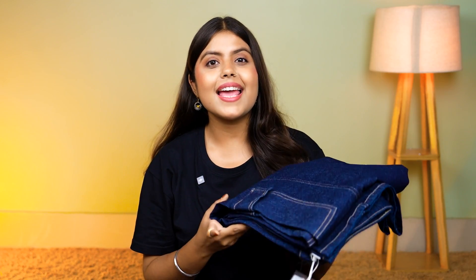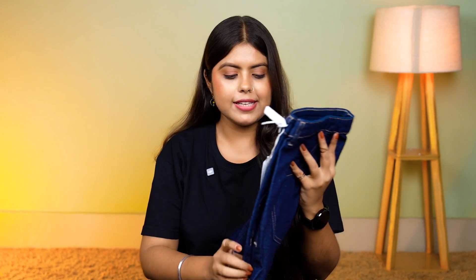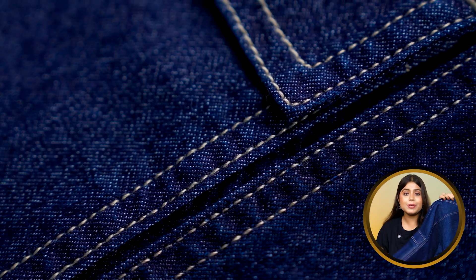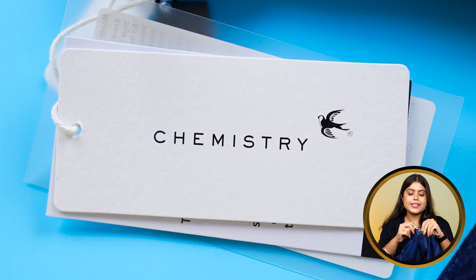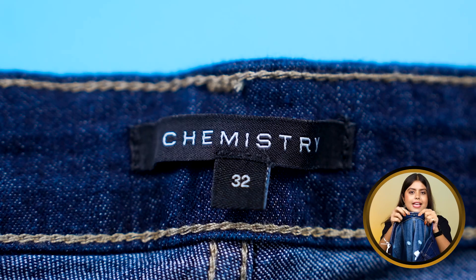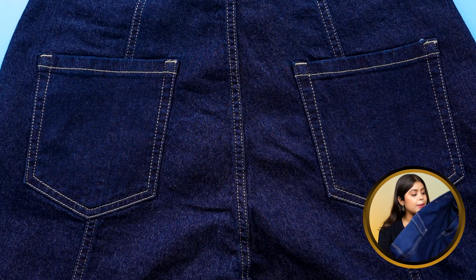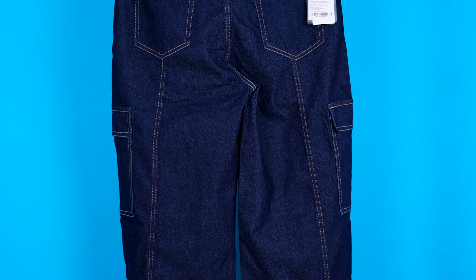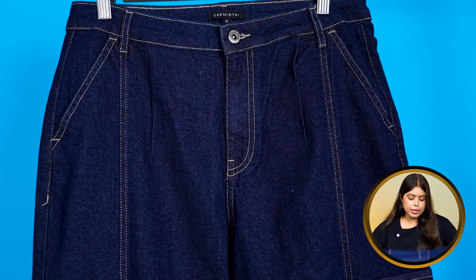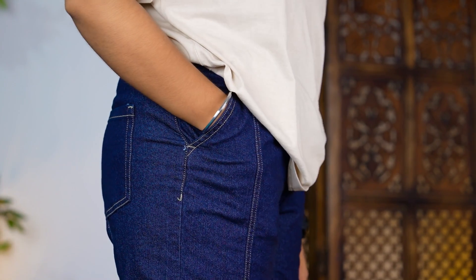Next is cargo jeans. I chose navy blue color — you are going to love these jeans very much. The most highlighting part is the visible stitching. These jeans are from the Chemistry brand. The front closure has a button on top. My size is 32. At the waist, you have belt loops attached. On the back side, you have pockets with stitching detail in the middle part. The front pockets are side-cut style, and the depth of the pocket is very good.